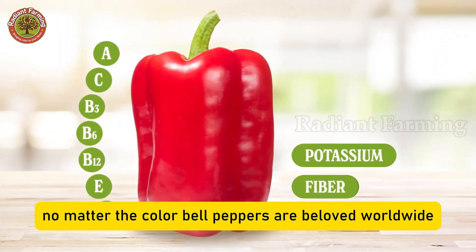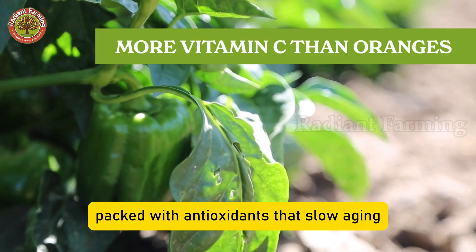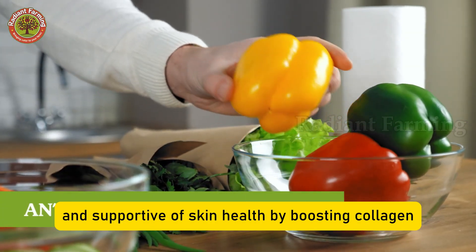No matter the color, bell peppers are beloved worldwide, rich in vitamin C, packed with antioxidants that slow aging, and supportive of skin health by boosting collagen.